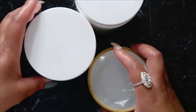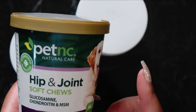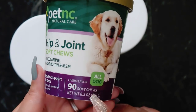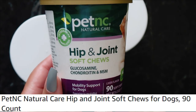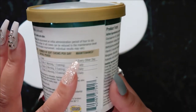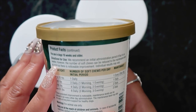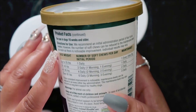I'm going to show you two different brands of joint pain relief for your doggies. The first one is Pet NC Natural Care Hip and Joint Soft Chews. It contains glucosamine, chondroitin, and MSM. There are 90 soft chews in here and it helps with the dog's mobility. She does love these, but unfortunately there aren't a whole lot of them.